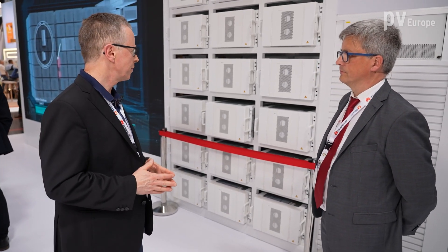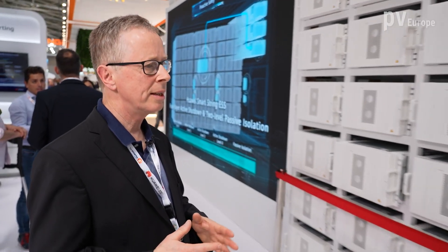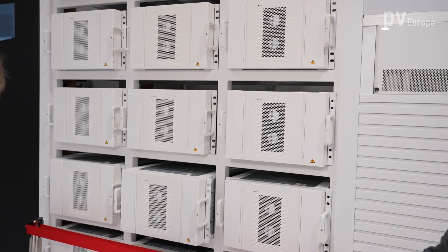The modular system really makes sense for utility-scale storage. What's the capacity of a single battery pack and what's the total capacity you can maximize to? There is only one size of container — two megawatt-hours for the whole container — and we have 126 battery packs inside. Every battery pack has a capacity of 16.4 kilowatt-hours, making the total capacity around 2,064 kilowatt-hours, or two megawatt-hours.